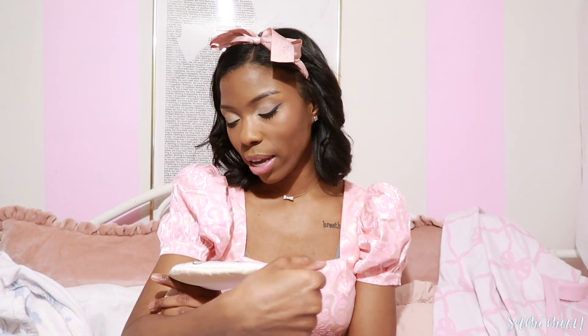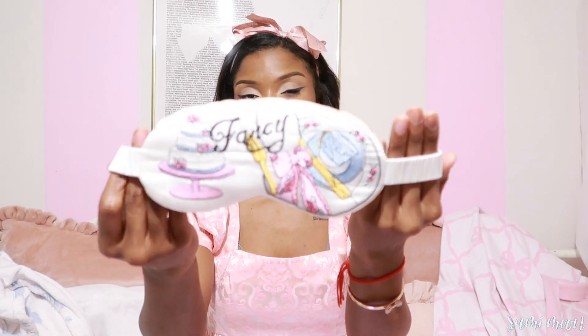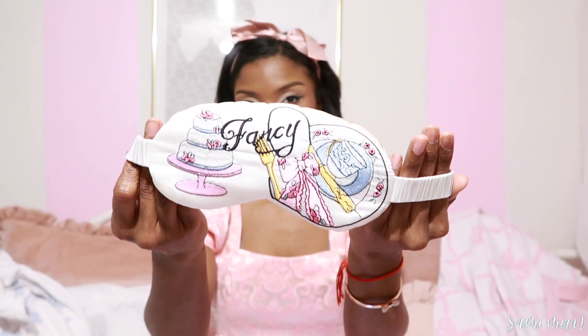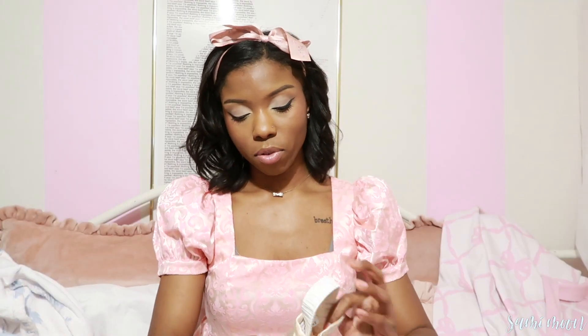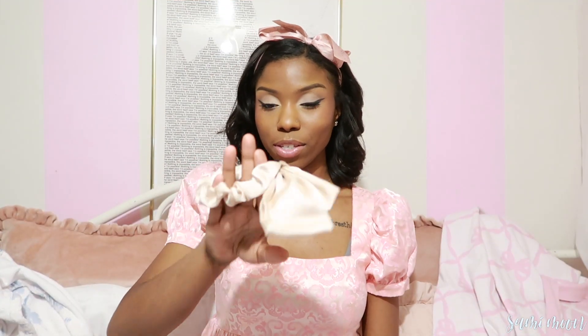I really love a good fabric that doesn't leave residue. I also really enjoy sleep masks — I can never sleep without one. I have a sensitivity to light and sound, so these are a lifesaver. This one is so cute; it reminds me of Marie Antoinette. It just says 'Fancy' on it with little cake designs. The design is so well thought out. I love that it's satin and that it comes with a little travel pouch.